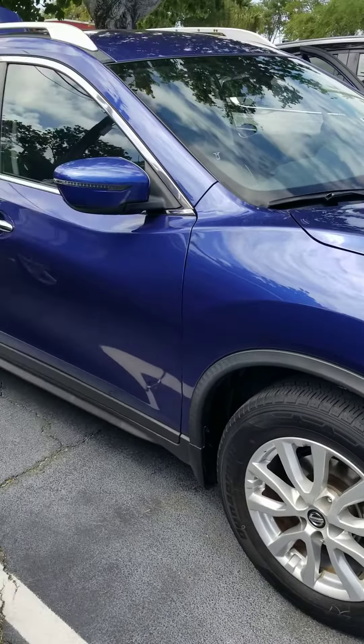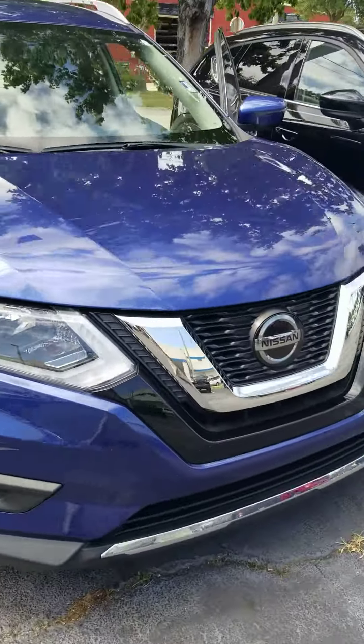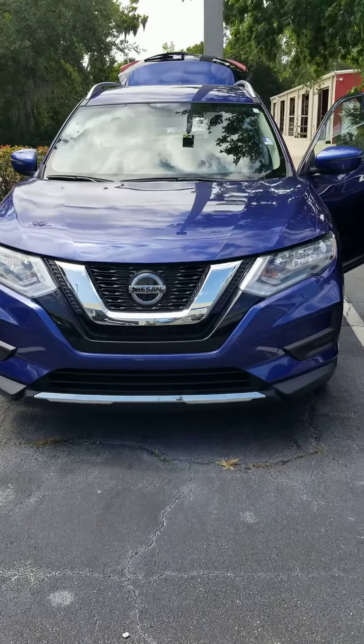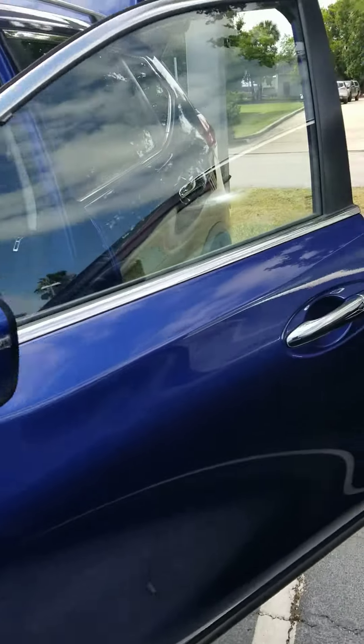Like new tires. Beautiful side — no dings, dents, or scratches down the side. Very sporty front end. Same on this side. Absolutely beautiful.